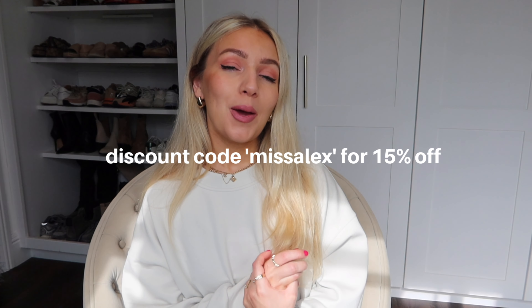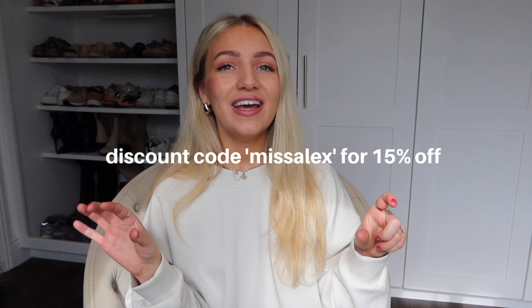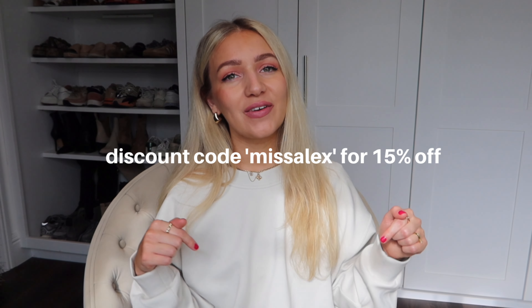I also have a discount code for you which is 'missalex' — I'll leave it somewhere on this video and also in the description box below. You can use that for 15% off anything that isn't in the sale. So I hope you enjoy it and let's just get straight into it!